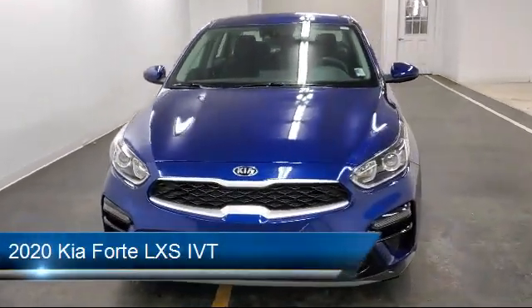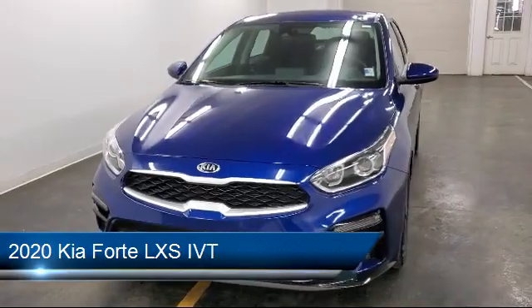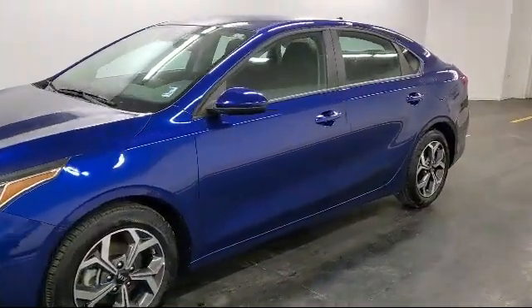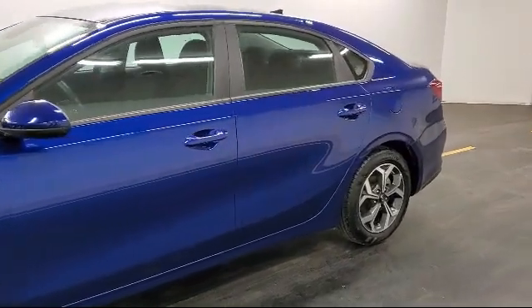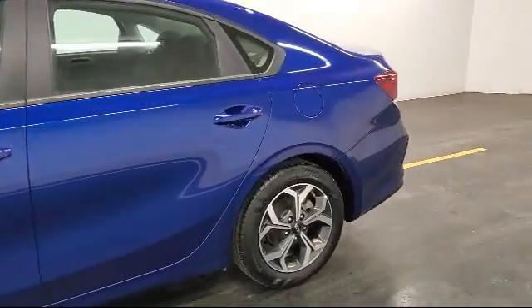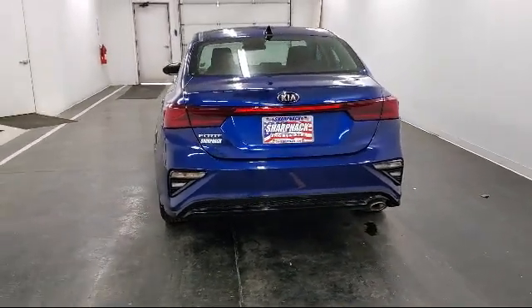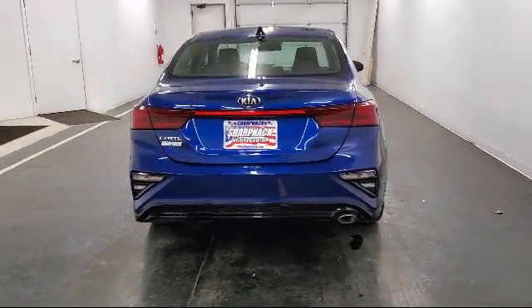It comes equipped with tire pressure monitoring system, electronic stability control, streaming audio, dual stage driver and passenger seat mounted side airbags, mini overhead console with storage and 12 volt power outlets, and steering wheel controls with radio data system.